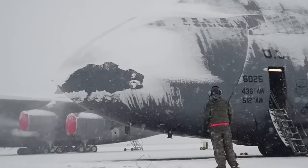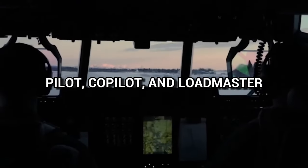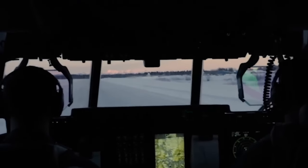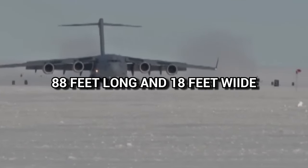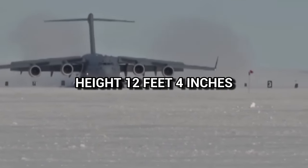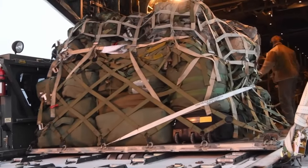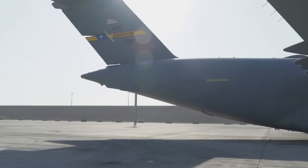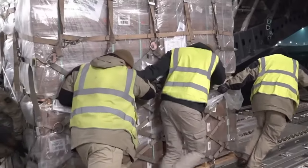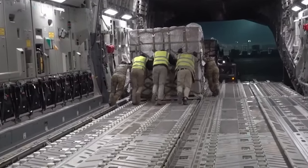The thrust reversers are also used in flight at idle reverse for added drag during max speed descents. For cargo operations, the C-17 requires a crew of three: the pilot, co-pilot, and loadmaster. The cargo compartment measures about 88 feet long and 18 feet wide with a height of 12 feet 4 inches. The compartment comprises rollers for palletized cargo, but can be flipped to a flat floor suitable for vehicles and other rolling stock.